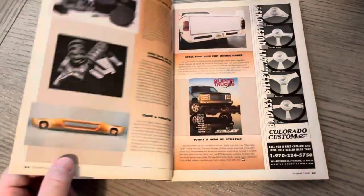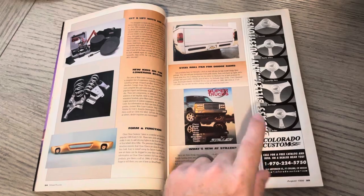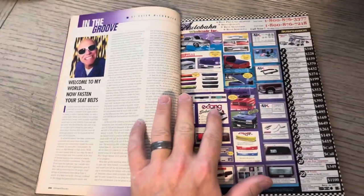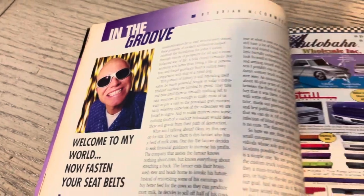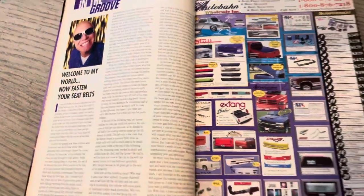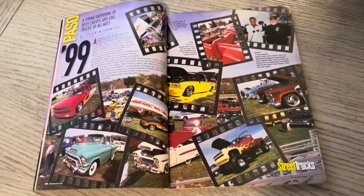Jumping back to where we were — just kind of the market. Sir Michael's Rollpan, Colorado Custom ad on the right. They had a good amount of featured vehicles out of the gate. 'Welcome to My World, Fasten Your Seatbelts' — Brian McCormick. It was really cool that we had him on the podcast. I always looked up to Brian. I read his editorials every month — it was one of the first things I'd look at, besides the table of contents.